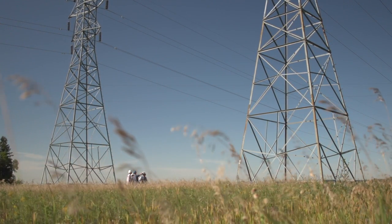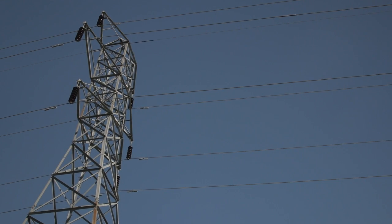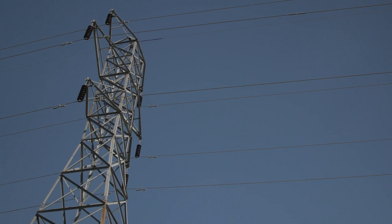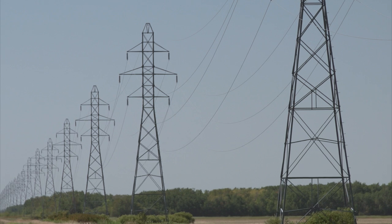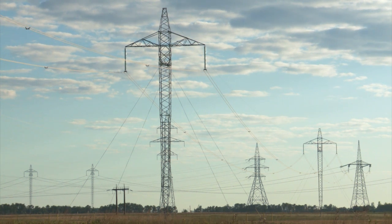There's generally two typical scenarios why we'd want to raise the structure. One would be to mitigate a ground clearance problem. The second reason is to do capacity increases, which effectively heats the wire up and causes it to sag more. So when it starts to sag more, you still need to meet those original ground clearances. There's a lot of industrial pressure to increase the high-wide corridor for clearances, for highways, for trains.